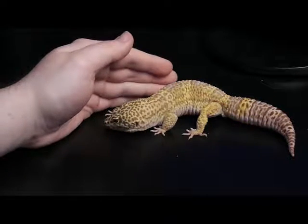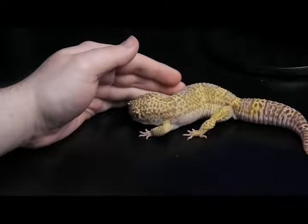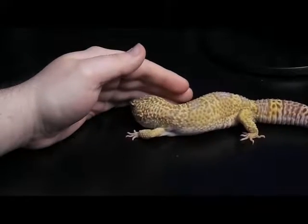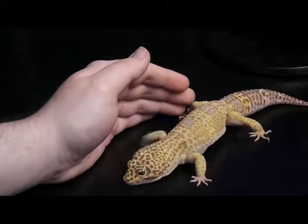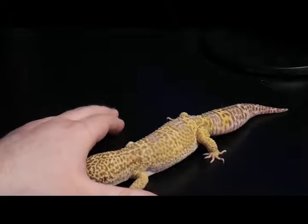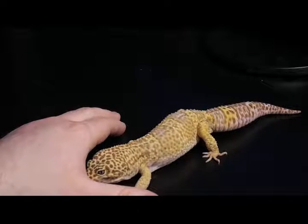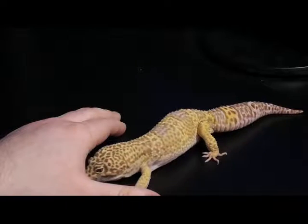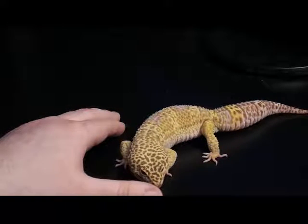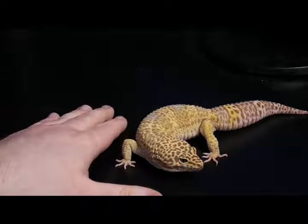With these guys you want to have kind of a schedule for their calcium and multivitamins. I feed them twice a week — for one week I'll feed them calcium for both feedings, and then the next week I'll feed multivitamins once during those two feedings. So once every other week is basically what they need for their multivitamins.